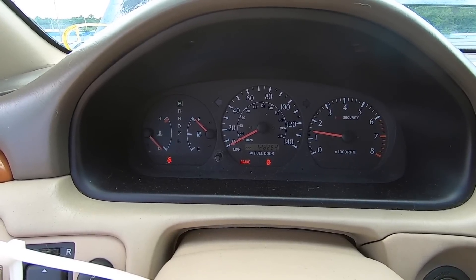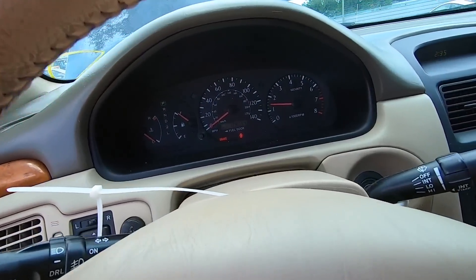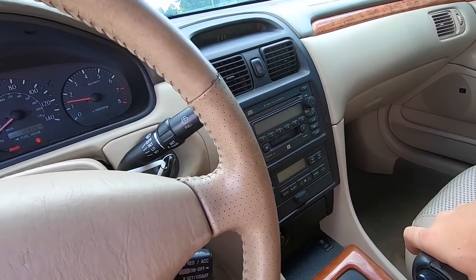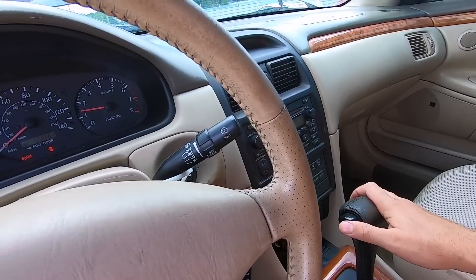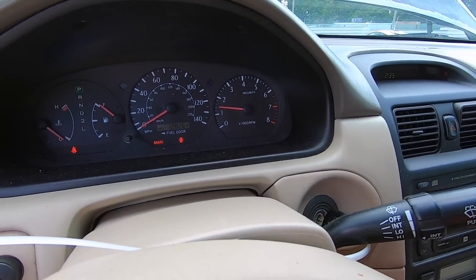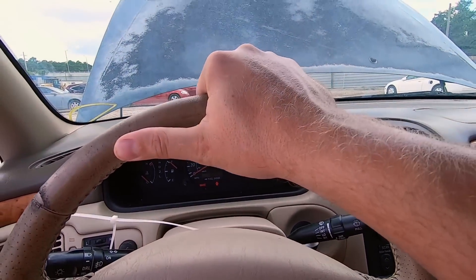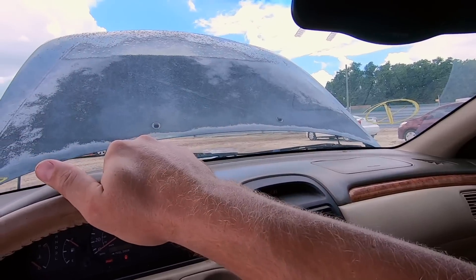It actually started — that's a Toyota for you, they always start and run pretty decent. Maybe it has a bad transmission or something, but it's definitely rolling, which is a good sign. These cars are going for way too expensive than they're worth, so we're gonna pass on this one and go to the next.